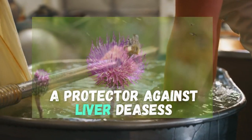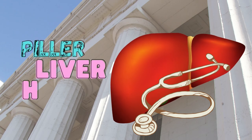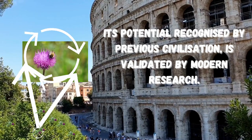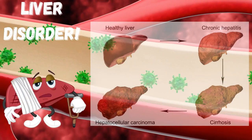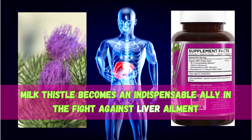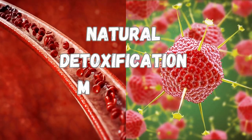A Protector Against Liver Diseases. Milk thistle, an ancient remedy with timeless relevance, has long been regarded as a pillar of liver health. Its potential, recognized by previous civilizations, is validated by modern research. Emerging research suggests that it can help people with liver disorders ranging from fatty liver disease to hepatitis and cirrhosis. Milk thistle becomes an indispensable ally in the fight against liver ailments by reducing inflammation and enhancing the liver's natural detoxification mechanisms.